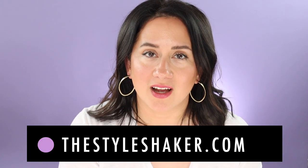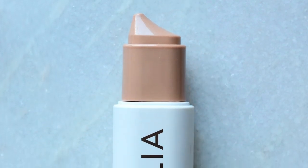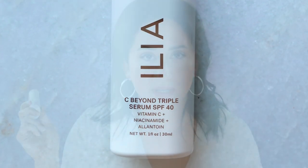Hello and welcome to the channel. I am Britt, creator of The Style Shaker, your guide to cleaner, greener, really better for you beauty, skincare, and beyond. I try all these crazy things out for you, share my brutally honest opinion, so you have a better idea of what to buy and more importantly what not to buy. As you can tell in the title, I am talking about the new Illya C Beyond Triple Serum SPF 40. Everybody's talking about it. I have five things I want you to know before you buy it, so stick around and let's get into it.